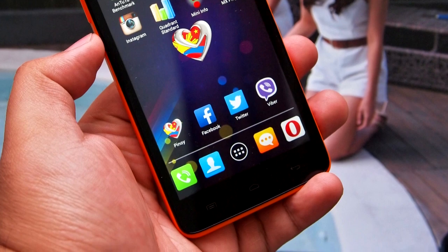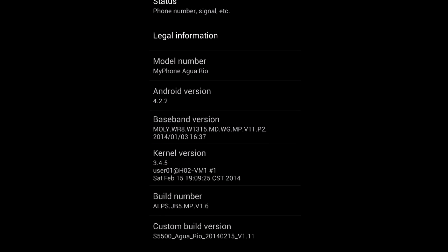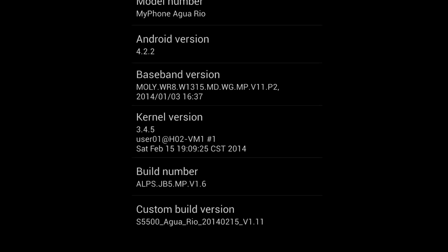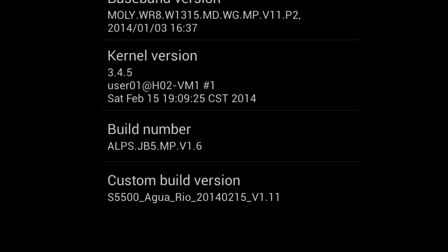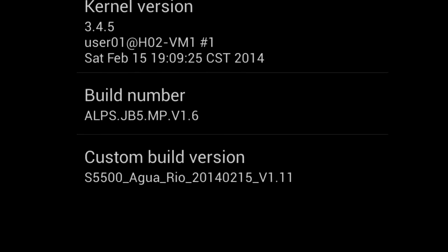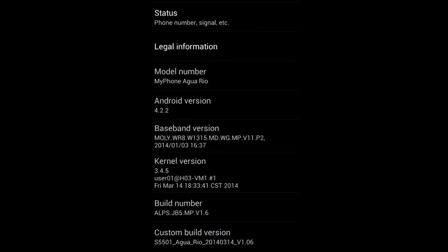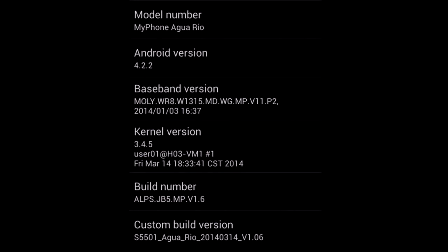New users are saying that the newer version is a lot less laggy. Now, looking at the picture here of the old version's software, it has a kernel version of February 15, 2014, version 1.11. If we look at a picture here from the new version of the MyPhone Rio, it has a kernel version of March 14, 2014, version 1.06.